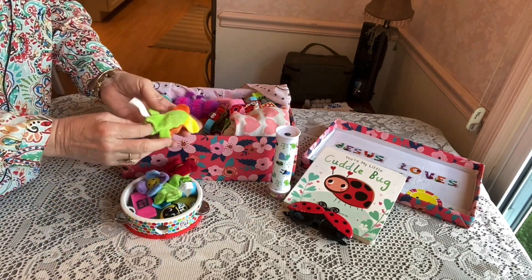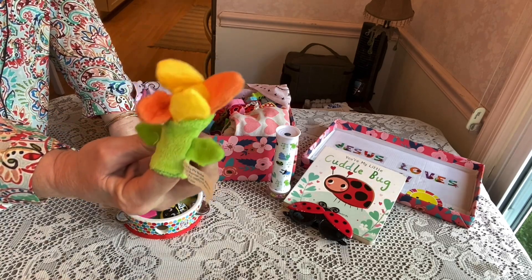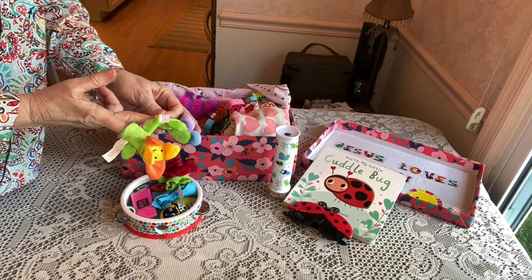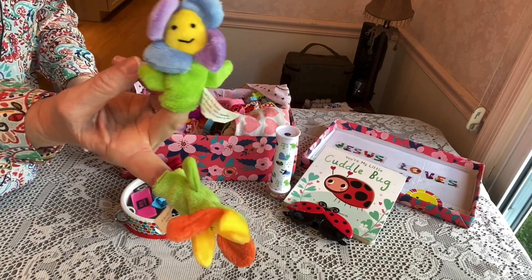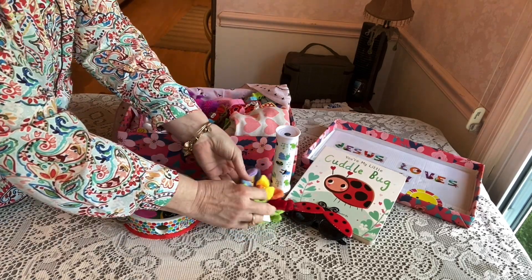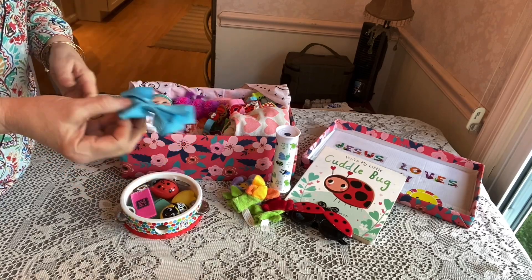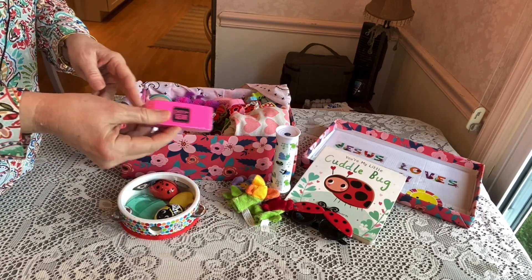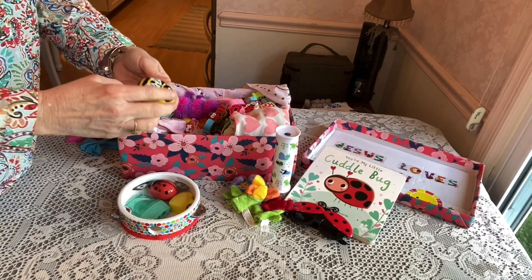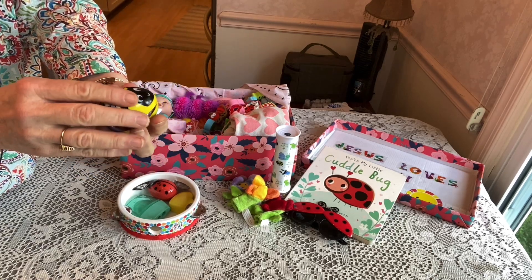She has a tambourine, which I'll show in a second, and inside the tambourine she has these little flower finger puppets that I found at a thrift shop for 75 cents — I thought they were so cute, there are three of them. Inside the tambourine she also has a hair bow that will match her dress, an eraser, and these little Easter eggs stuffed with a bumblebee design — I've stuffed them with hair ties.